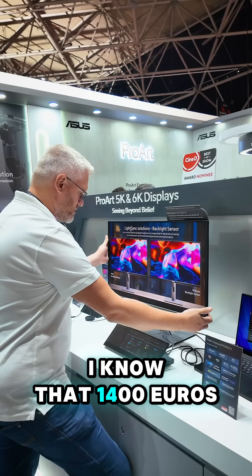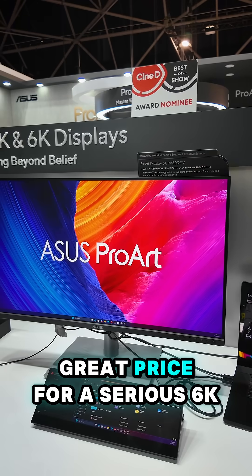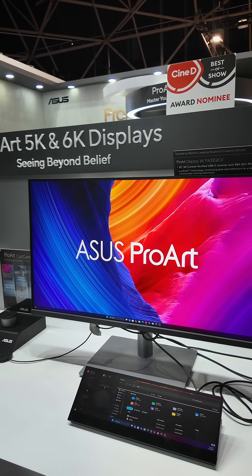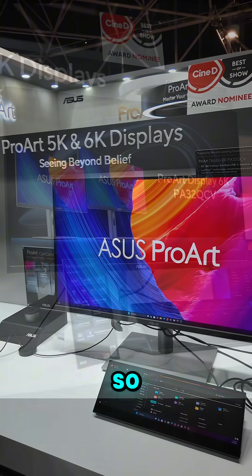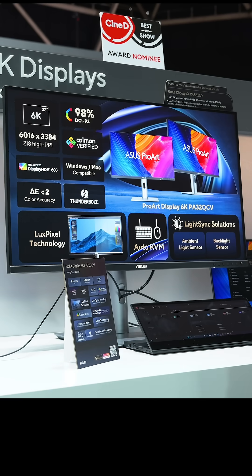Now, I know that 1400 euros or dollars might not sound cheap, but it is actually a great price for a serious 6K work and business monitor. So if that is what you're looking for, go check out the Asus ProArt PA32 QCB.